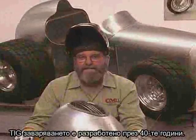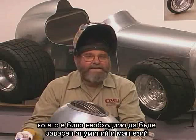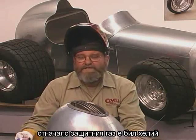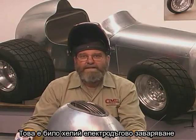TIG welding was developed in the 1940s, mostly to serve the needs of the aircraft industry, where they needed to weld aluminum and magnesium. Initially, helium was used as the shielding gas.